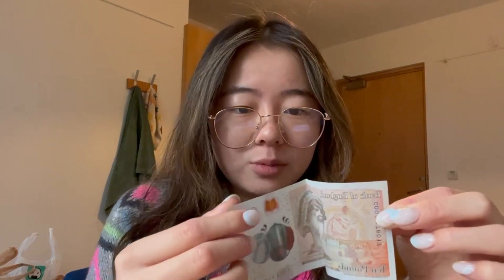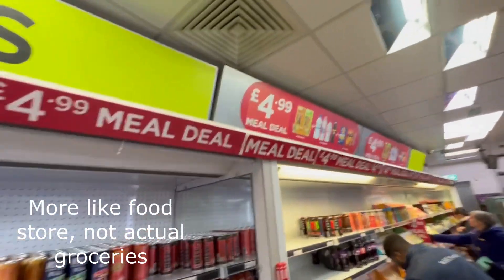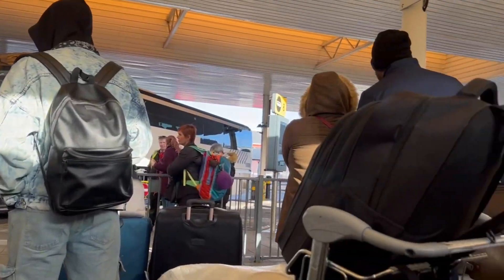I got my checked bag from baggage reclaim and decided to exchange a little bit of money just so I could have some on me in case I ever need it. The British pound notes are very durable — I think they're waterproof, you can't rip them. They also have the Queen on them. I then headed over to the bus station, which is really close to the airport. While waiting there for about three hours, there was a mini grocery store with a lunch deal — for only five pounds you get a sandwich, a drink, and a snack, which was very convenient.